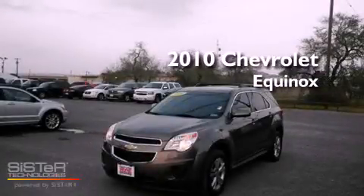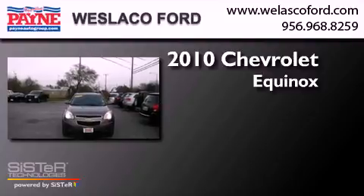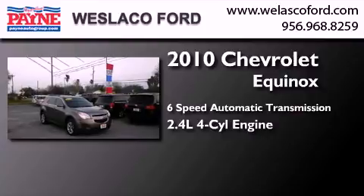This is a 2010 Chevrolet Equinox. This crossover has a six-speed automatic transmission and an inline four-cylinder engine.